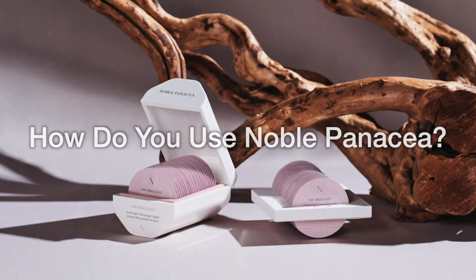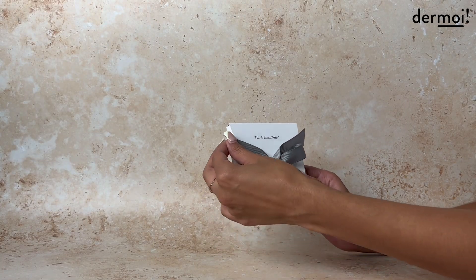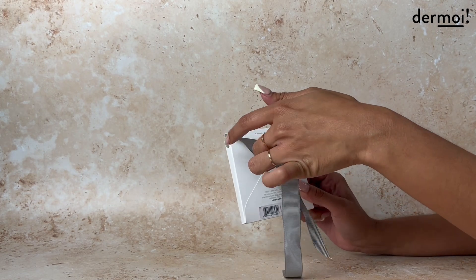Noble Panacea products come in a box with individual doses. This is to ensure that you have the optimal amount of product for each application, but it also protects the stability and potency of the product.